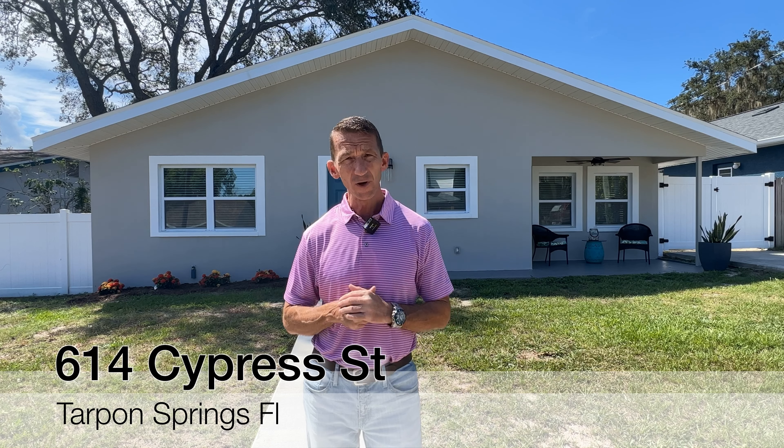Hi, this is Todd Howard with Charles Rutenberg Realty and welcome to 614 Cypress Street here in beautiful Tarpon Springs, Florida. Before I get into the house that's behind me, I want to talk a little bit about the location.